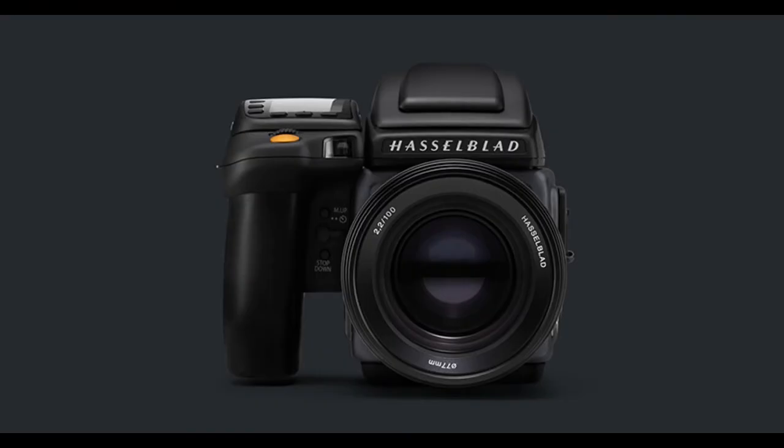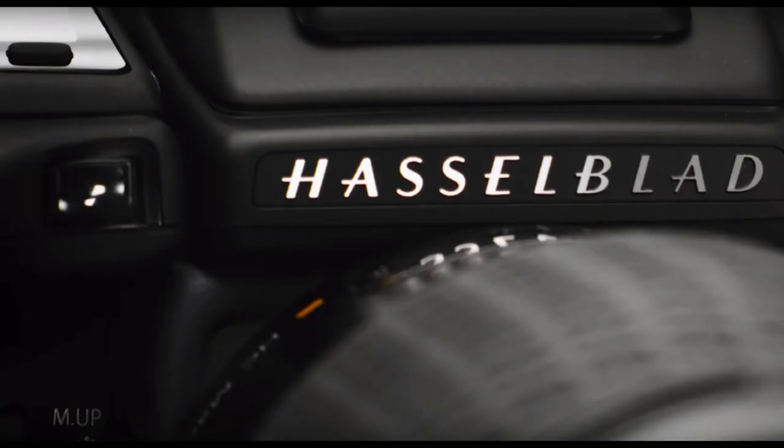At the core of the H6D-400C MS is a 100 MP CMOS sensor that measures 53.4 × 40.0 mm. It has a 15-stop dynamic range and an ISO range of 64 to 12800. Hasselblad's multi-shot feature can create a 400 MP photo using six pixel-shifted exposures.